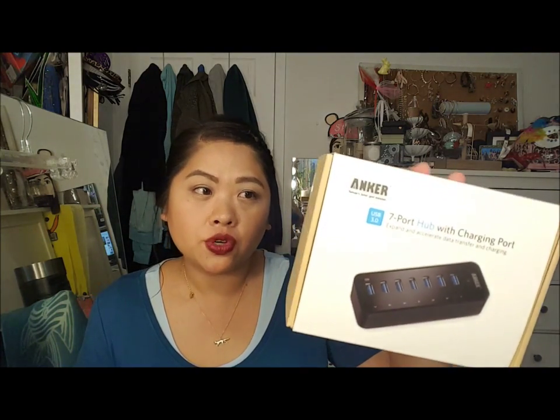This is from Amazon - it's the Anker 7-port hub with charging port. I have a bunch of USB cords that I need to stick into my computer so I got this one. I had a Belkin but again I don't know if it got bad or it was the Windows 10 upgrade - I think it's a little bit of both. You might not need the 7-port; they have a 3, or if you need a lot more they have 10.